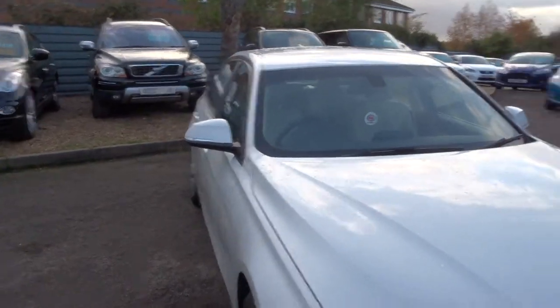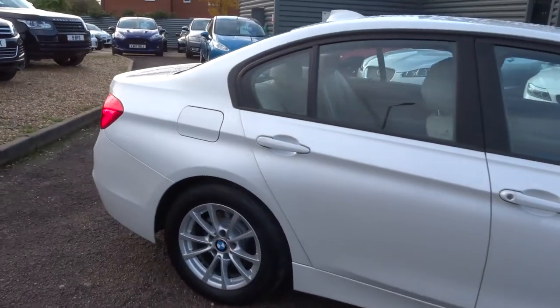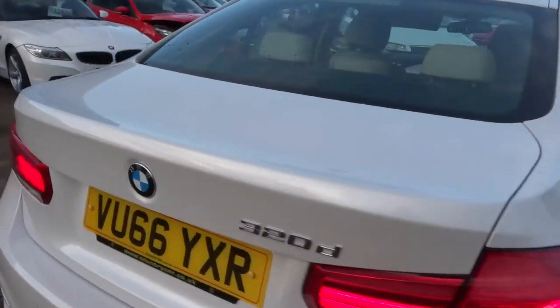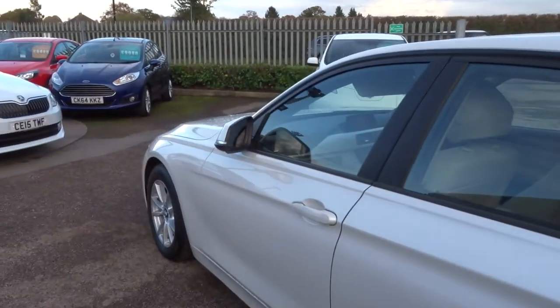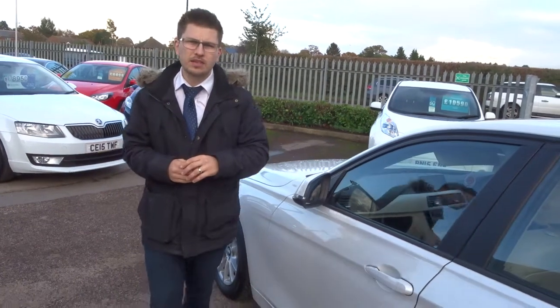We've got amazing PCP offers for finance. We've got very good brakes on there as well. If you're looking for a part exchange, we can help you with that — no issues. We've got your twin tailpipes down below. We give you a 3-month AA warranty as standard with a 12-month AA breakdown. You can extend that up to 4 years for 300 or 500 pounds a year.